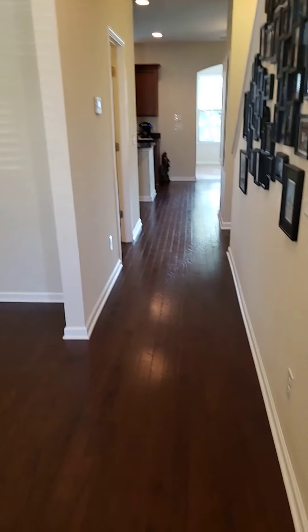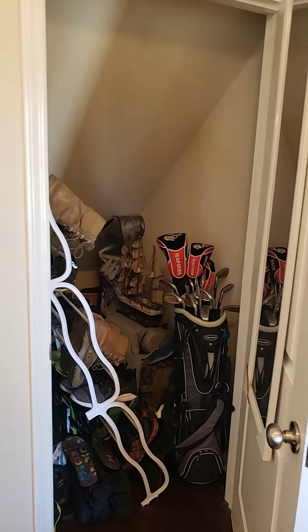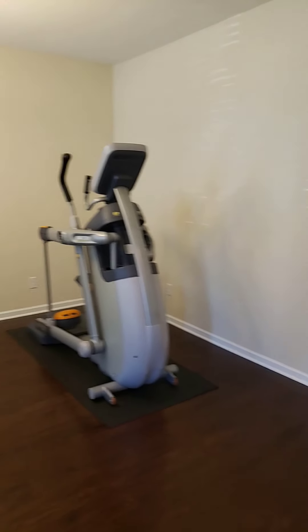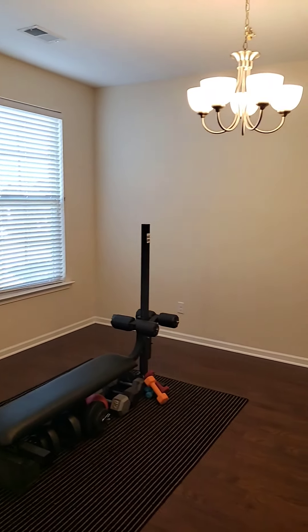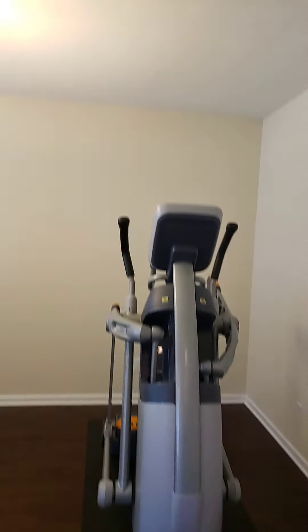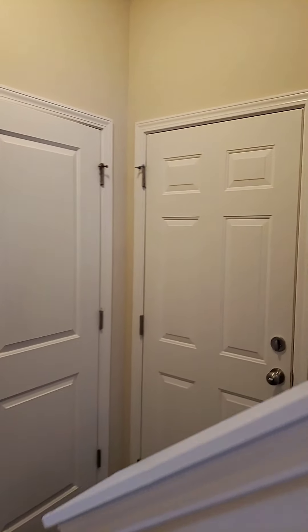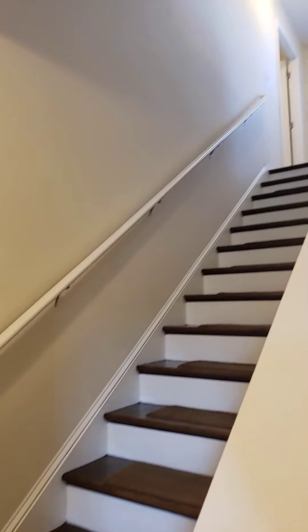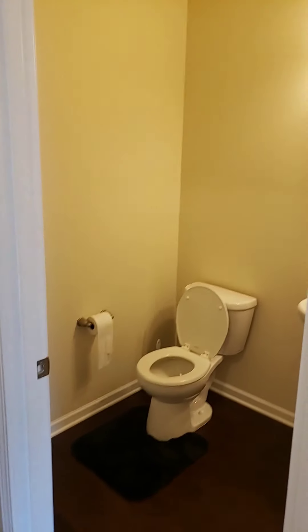Hardwood floors throughout the downstairs living space. You have a closet right here to the right. One great thing about this house is it has great storage — this one is underneath the stairs. To the left, you walk into a formal dining space, or it could be a second living space, an office, whatever you choose. It also has hardwood floors and tall ceilings throughout. As you walk down this hallway, you have the stairwell to upstairs and the entrance to the garage, plus another coat closet as you come in from the garage entrance. And this right here is your half bath on the main floor.